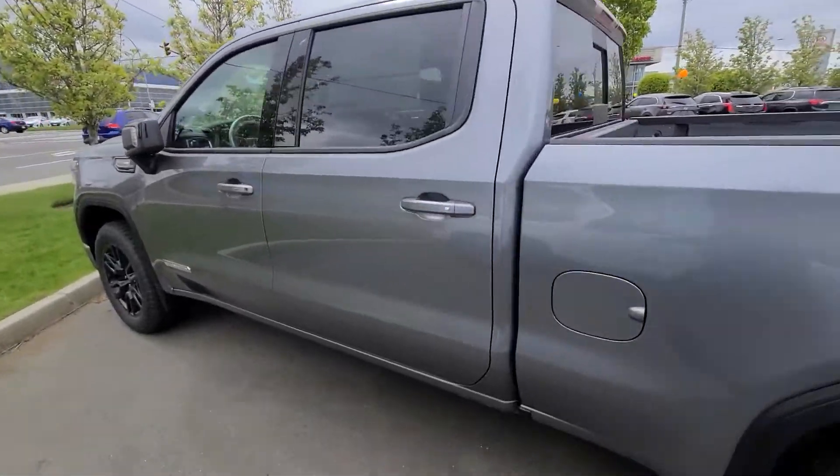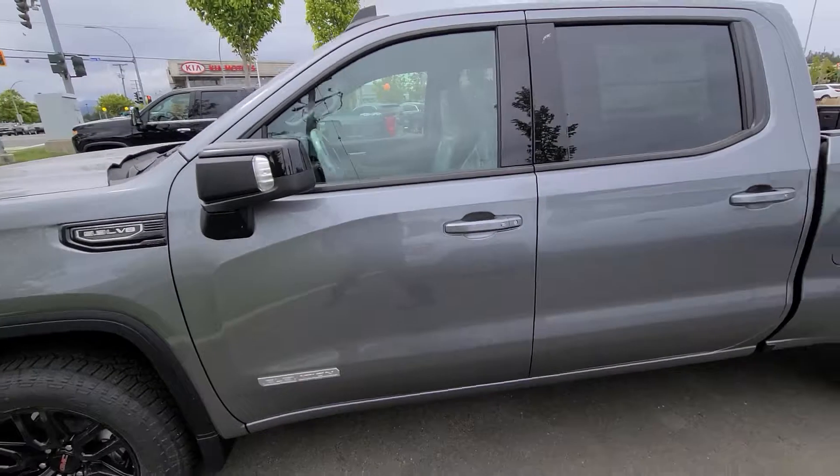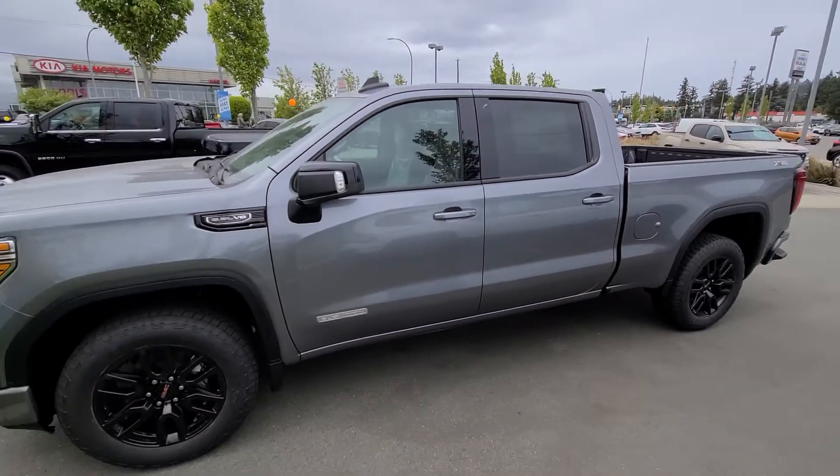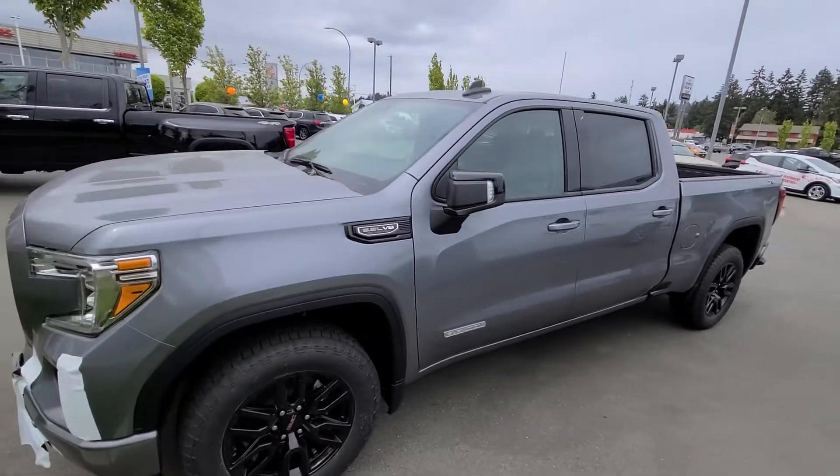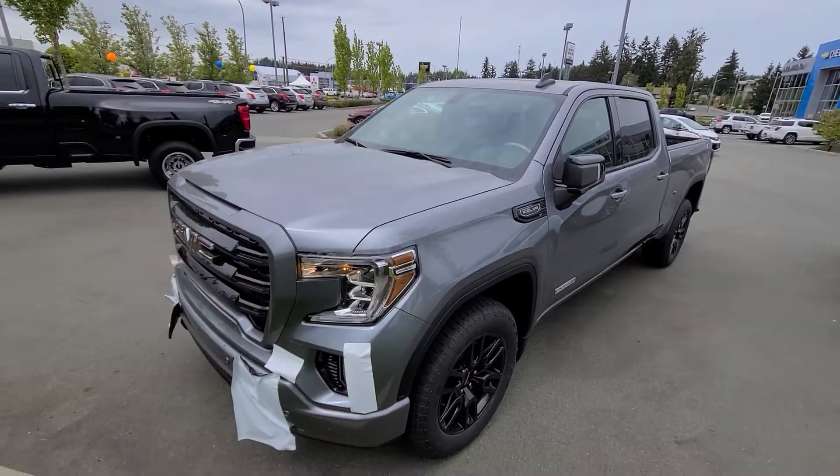Hey Graham, Steve here from Laird Wheaton. I'm just standing here with the 2021 Sierra X31 Elevation that I told you about. It is a Crew Cab 6.6. Just going to take a walk around the vehicle and then step inside.